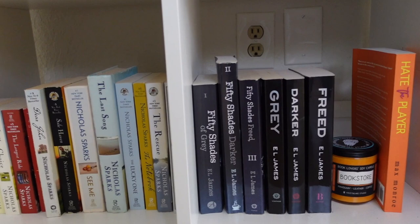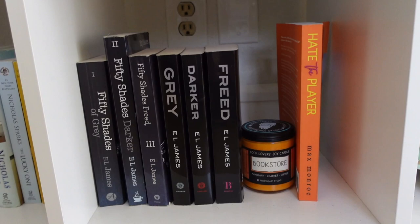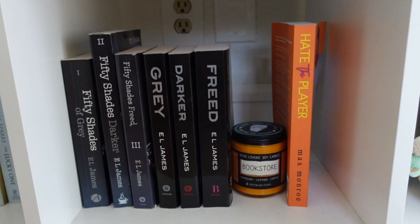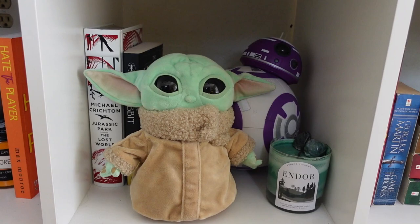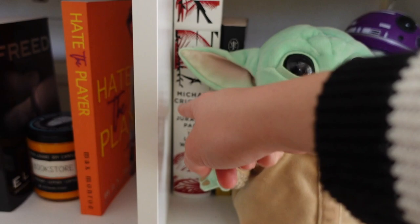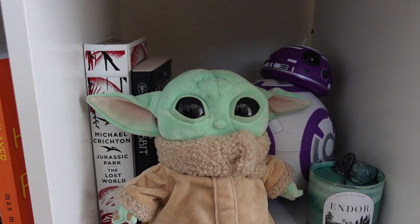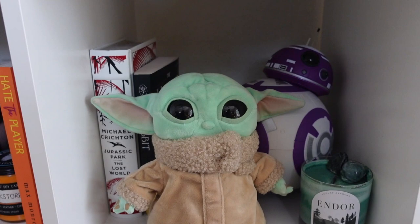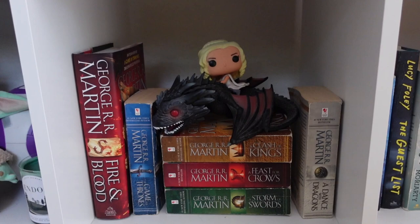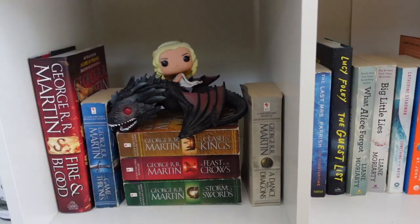Lastly, the fifth row starts with my Nicholas Sparks collection, which is what I'll be reading for One Author April — super excited to start those. Next is my guilty pleasure section: the Fifty Shades of Grey series and a really cute book candle from Frost Beard Studio. Then there's another free-for-all section with some science fiction and The Hobbit — I don't know when I'm ever going to start Lord of the Rings — plus my Star Wars items, a little Baby Yoda, my droid, and an August Alchemy candle.